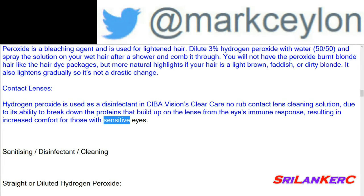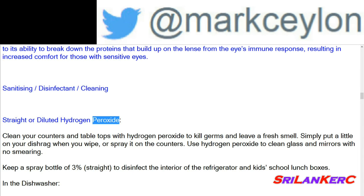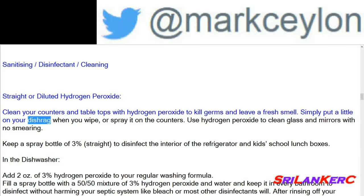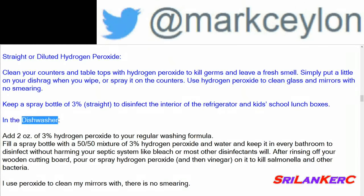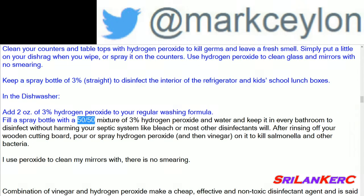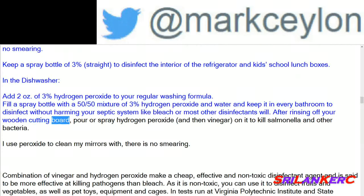Sanitizing and cleaning: clean your counters and table tops with hydrogen peroxide to kill germs and leave a fresh smell — simply put a little on your dish rag or spray it on the counters. Use hydrogen peroxide to clean glass and mirrors with no smearing. Keep a spray bottle of 3% straight to disinfect the interior of the refrigerator and kids' school lunch boxes. Add 2 oz of 3% hydrogen peroxide to your regular dishwasher washing formula. Fill a spray bottle with a 50/50 mixture of 3% hydrogen peroxide and water for every bathroom. After rinsing your wooden cutting board, spray hydrogen peroxide and then vinegar on it to kill salmonella and other bacteria.